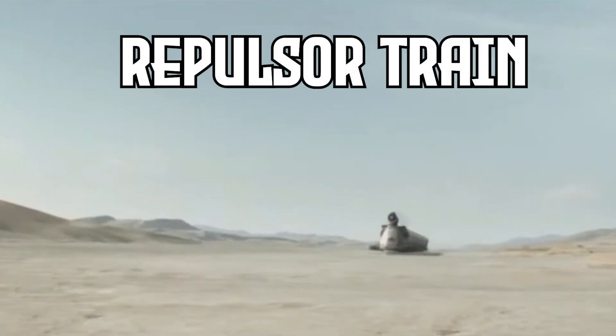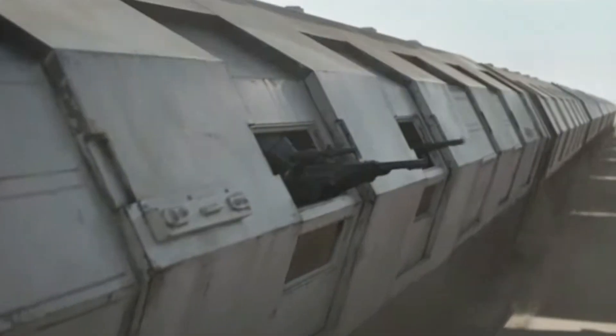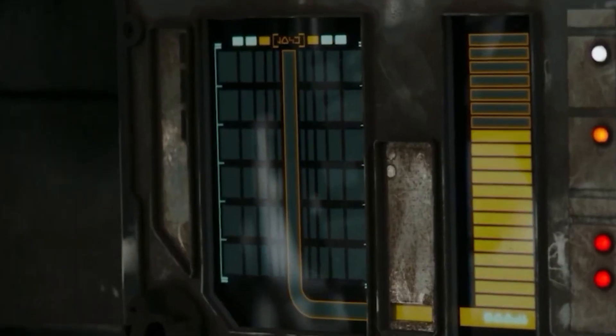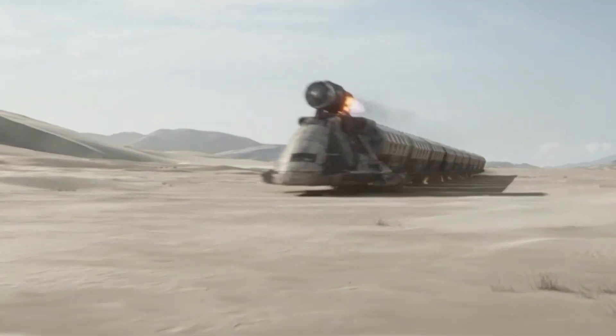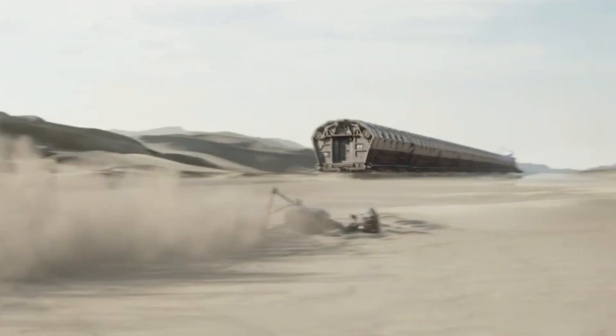Starting off with the Repulsor Train — no tracks involved. A massive hovering train that glides across the dunes of Tatooine, a Repulsor Train moves from town to town on criminal business. Used by the Pykes to transport spice under the radar and across the desert, its huge engine and cargo size makes it fast and efficient. We don't see too many trains in Star Wars, but it's cool to see this one being used for criminal activity.